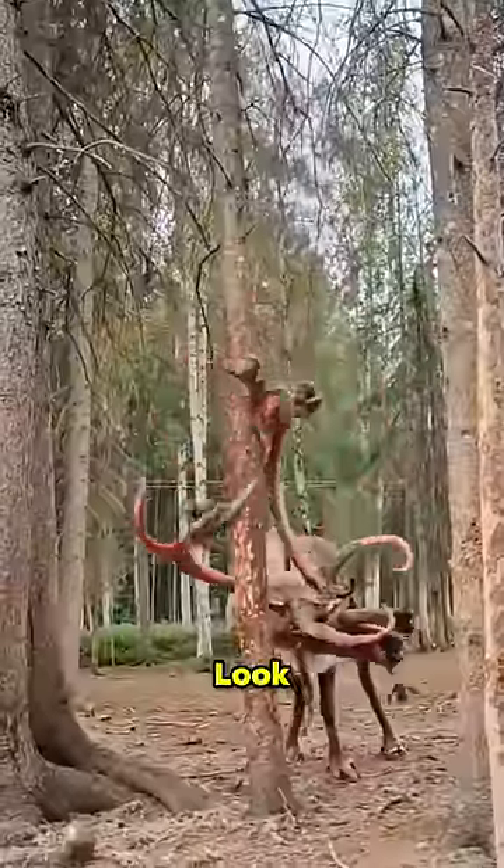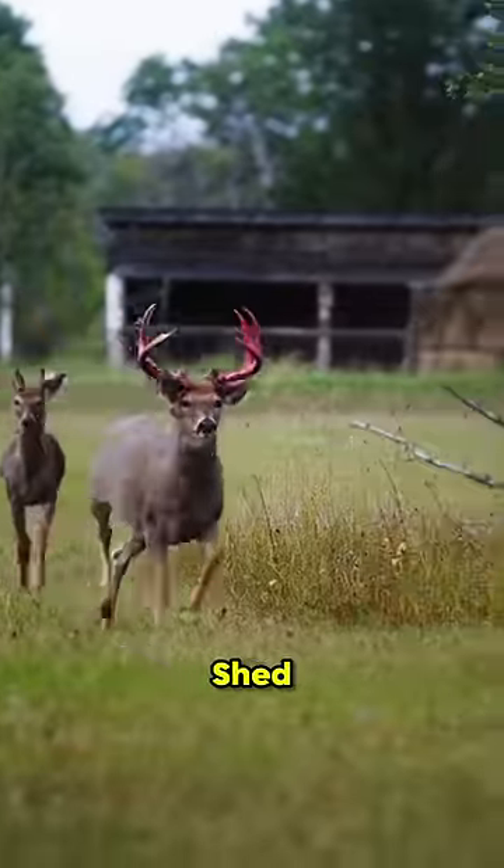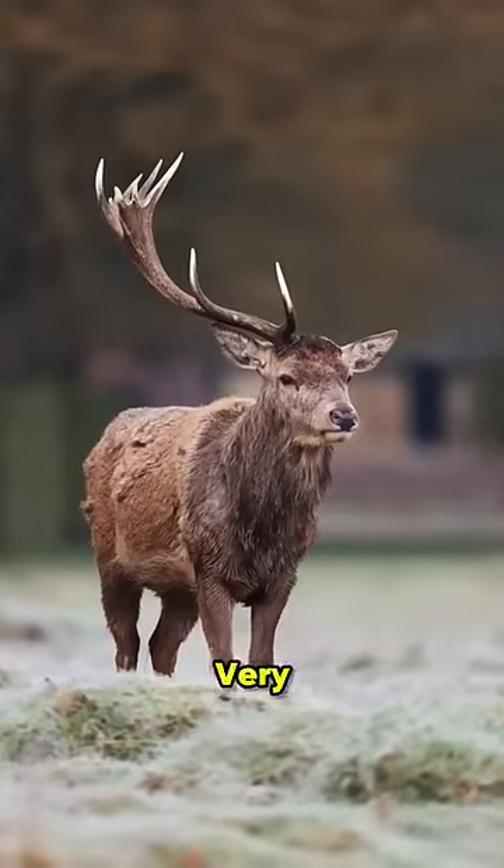You can see that its antlers look quite red and raw, and it looks quite painful. Bucks do this every year to shed their velvet. But don't worry, because it's very normal for them.